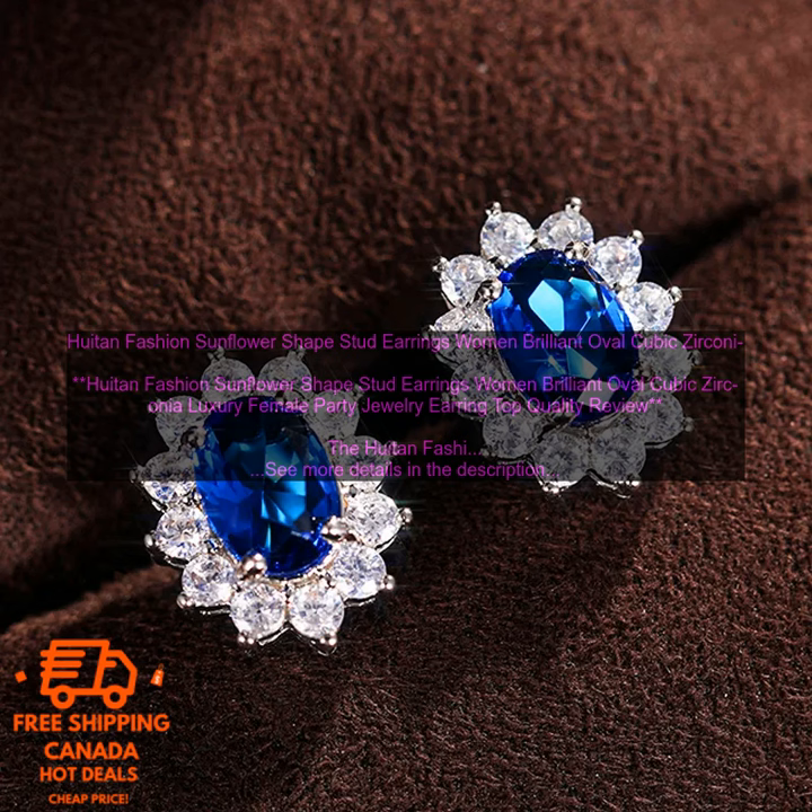Here are some of the cons of the Houten Fashion Sunflower Shape Stud Earrings: May be too large for some people. Pricey.